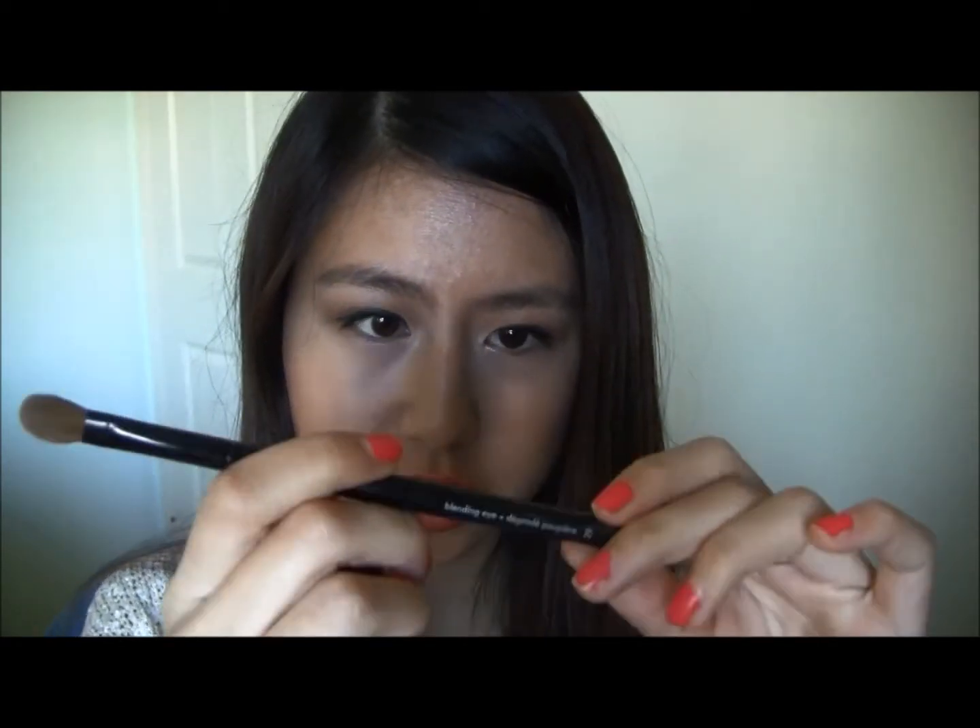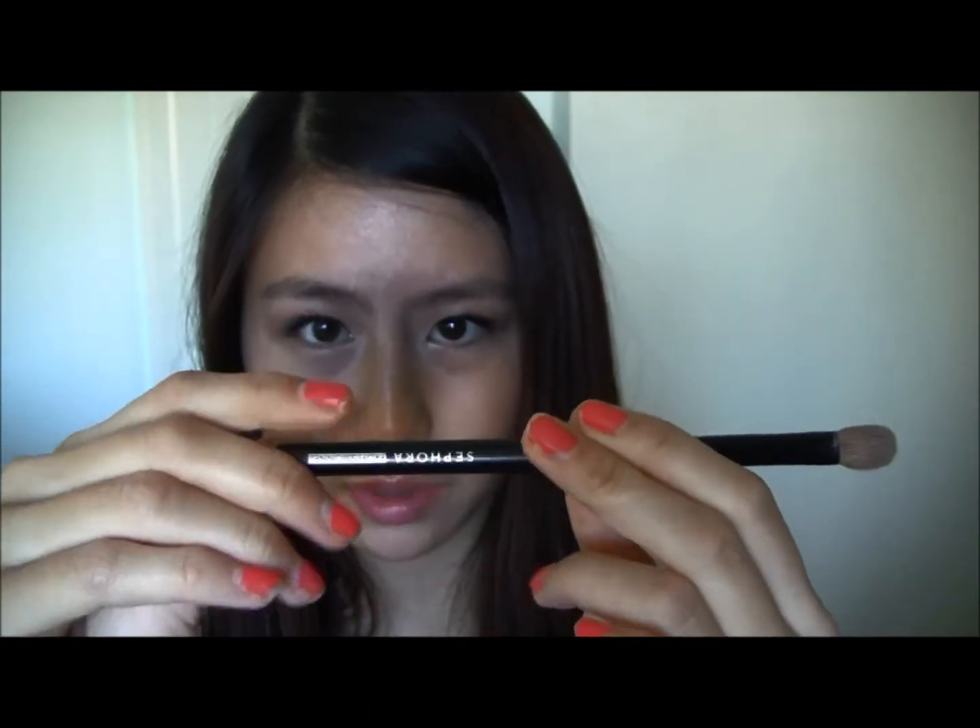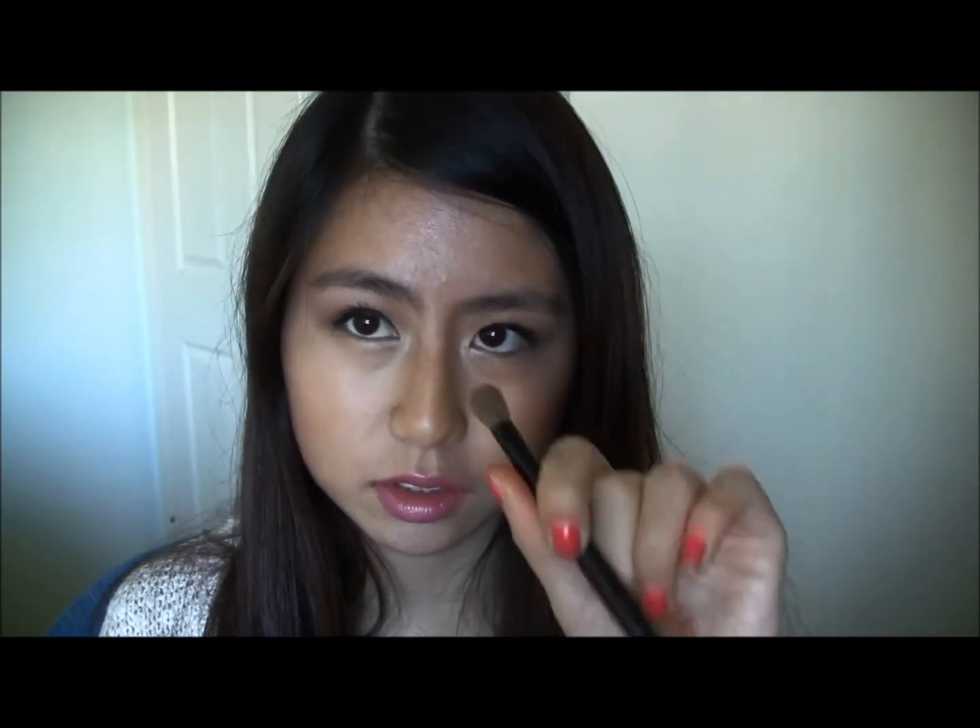My favorite brush this year is probably the Sephora Professional Blending Brush, Blending Eye 29. It is so good — I usually use it to blend the crease but I've also used it all over the lid.